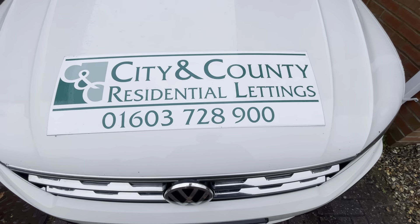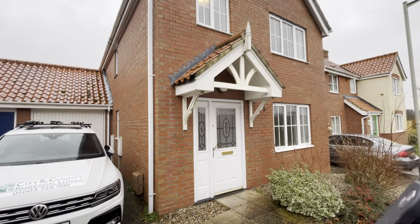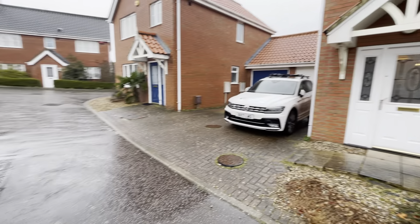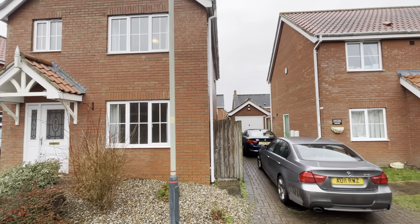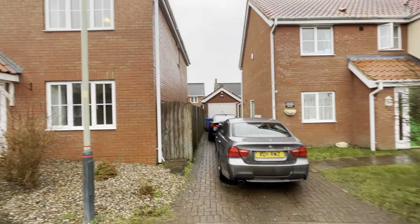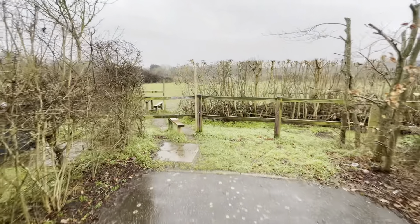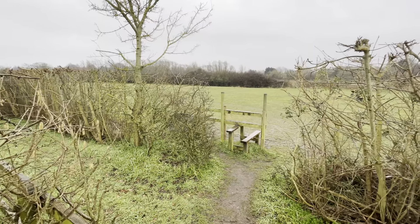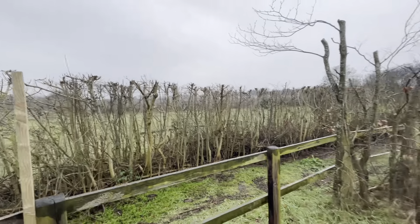Welcome to the video tour from Mardle Street, Three Score Norwich. We're a three bedroom link detached house located in a quiet cul-de-sac within very easy walking distance to the university hospital and university. Just at the end of the cul-de-sac we've got what looks to be a bit of public access land, and we get great views of meadowland particularly from the master bedroom.